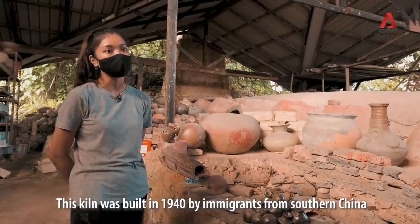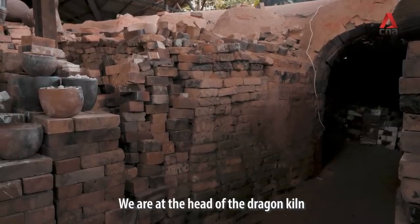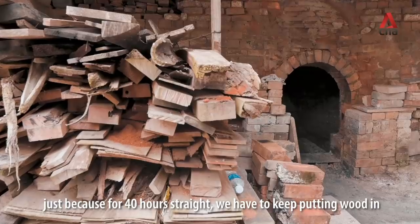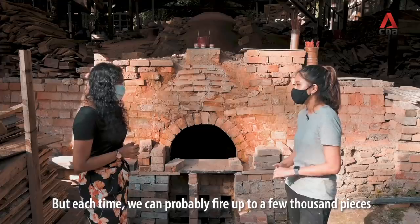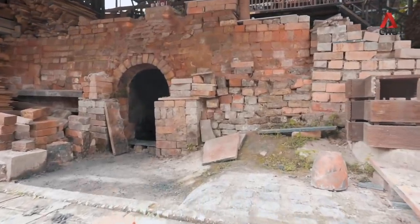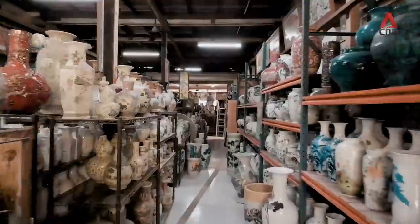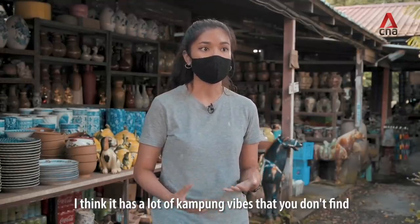This kiln was built in 1940 by immigrants from southern China, but over the years it has been patched up several times with clay and bricks. We are at the head of the dragon kiln — this is the firebox where we put in the wood during firing. Firing the dragon kiln is very labour intensive: for 40 hours straight we have to keep putting wood in to build and maintain the temperature. Right now we only fire twice a year because it is so labour and time consuming, but each time we can fire up to a few thousand pieces. I think this place is special because I like its rustic charm — it has a lot of kampong vibes that you don't find anywhere else in Singapore nowadays.